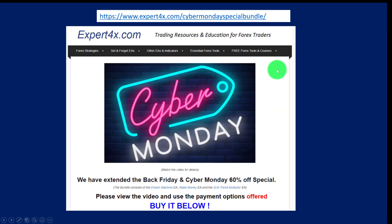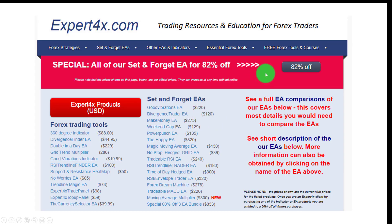We have a bundle of set-and-forget plug-and-play EAs consisting of the Dream Machine, the Make Money EA, and the Grid Trend Multiplier. There is a special bundle at 60% off. If you bought these individually the price would be quite a lot higher. For those who want to be really serious about Forex robot trading, we also have an 82% off bundle of our best Forex trading robots. We've specifically given these discounts to encourage people to use the portfolio approach to trading robots.